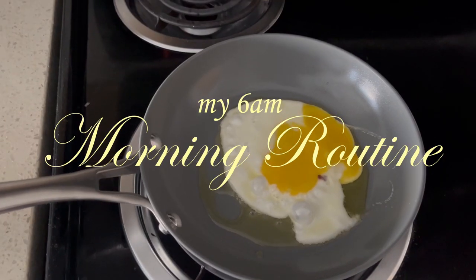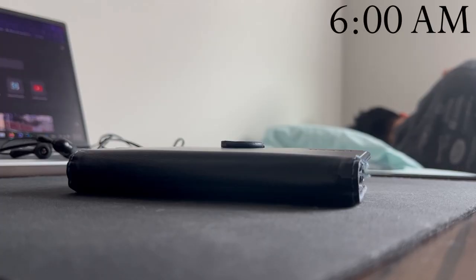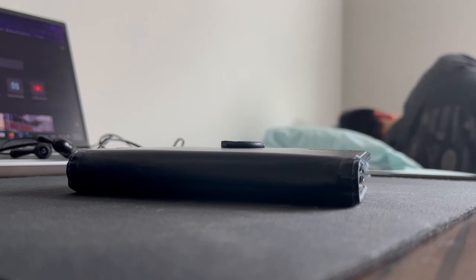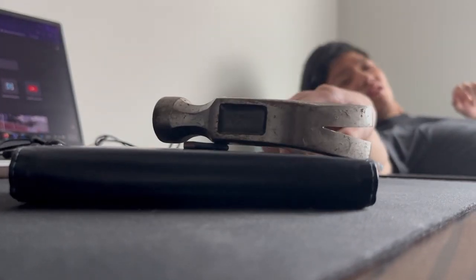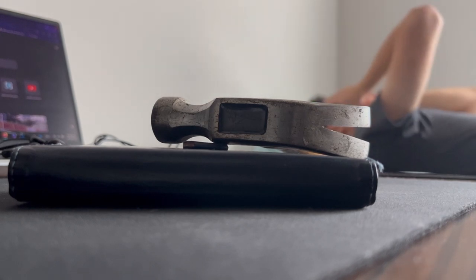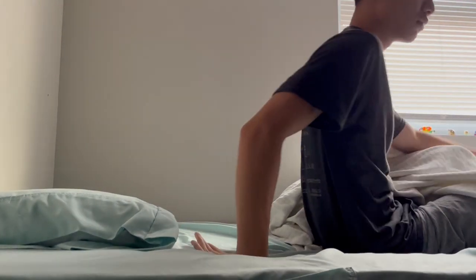Hey hey people, welcome to my productive morning college routine. I like to wake up at 6 a.m. bright and early to be as productive as possible. I know this may seem early to a lot of you guys, but I'm a little weird. I shoot out of bed at a 90 degree angle to get that blood flowing, then I make my bed and change into the clothes I set out the night before.